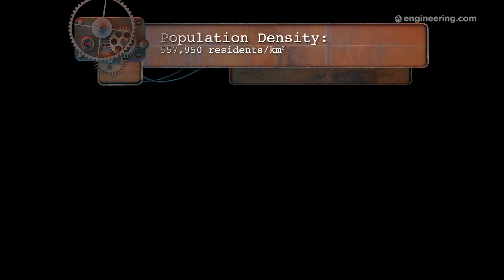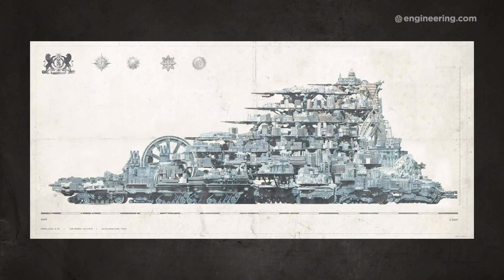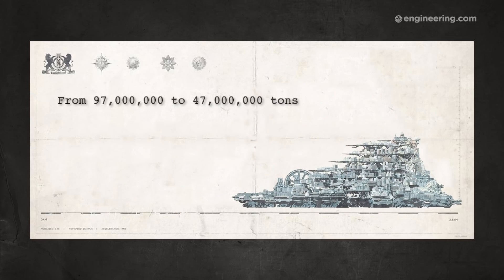Based on our estimate of the area of the traction city and the population density of Victorian London, the population density in the movie would be 527,950 inhabitants per square kilometer. Pretty good — but if we redesign London with the density of Kowloon Walled City, it could be about half the size: 47 million tons net. Plugging that into our power calculations, this denser city would use nearly half as much power, so there'd be more room for a city heating apparatus too.